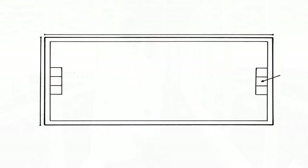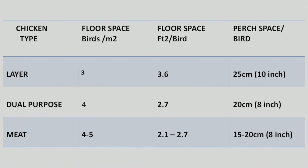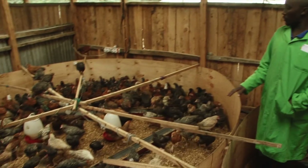To design proper housing for your birds, the following guide should apply. If you are just starting, you will need the following on your checklist.